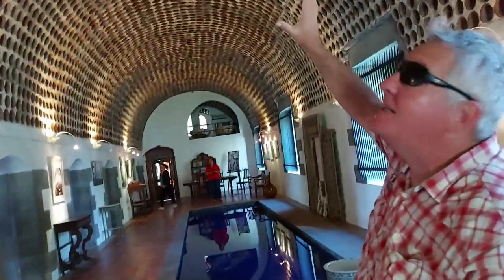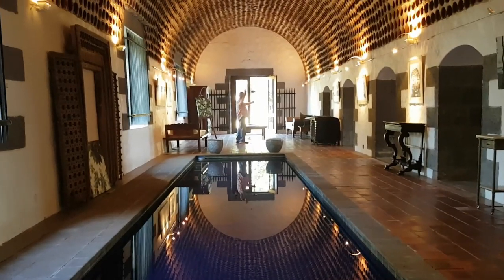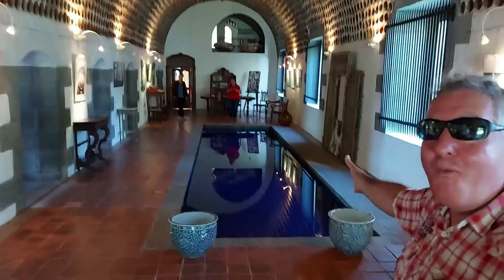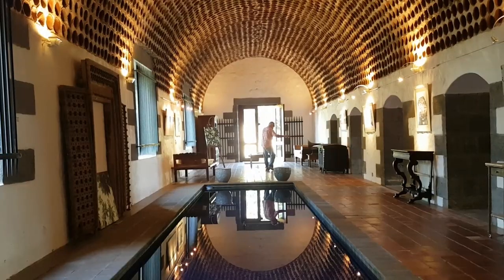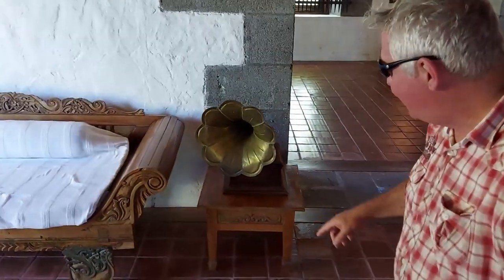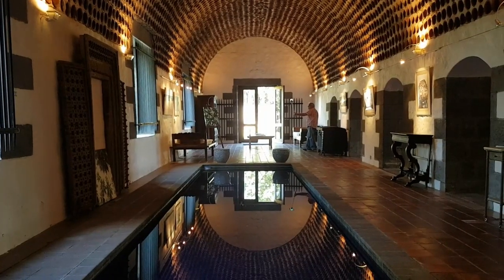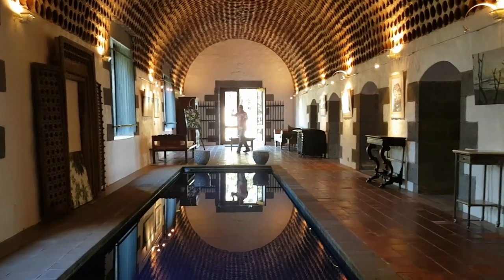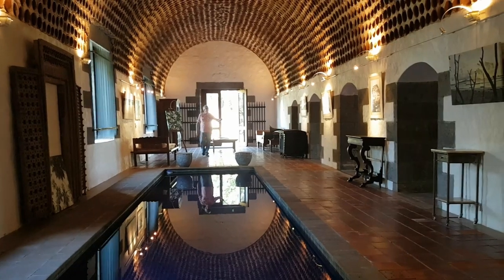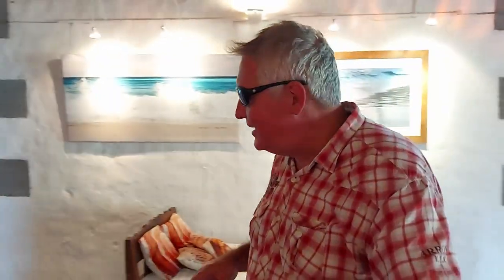I cannot even imagine just walking in here and seeing a pool in the middle of this beautiful gallery. But then everything around it is even more beautiful — there's a chest there, there's an old gramophone with an actual record on it. We could probably start it up and it would play. And the house was built in 1820.